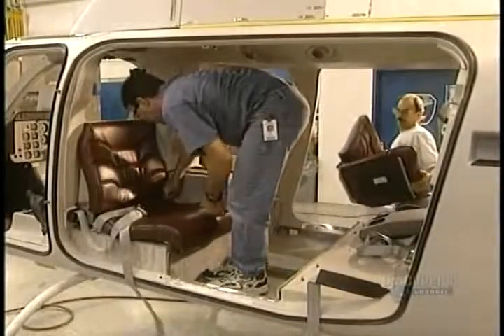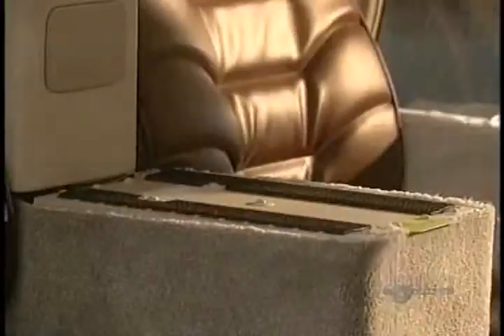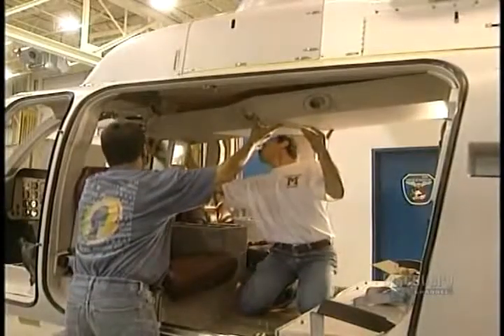Nothing remains but finishing the interior of the craft. They install seats, safety belts, the consoles, bulkheads, windows, and doors, as well as the trimmings.